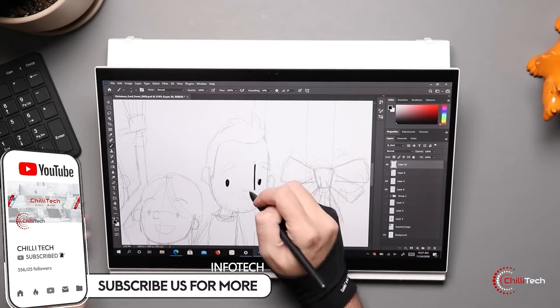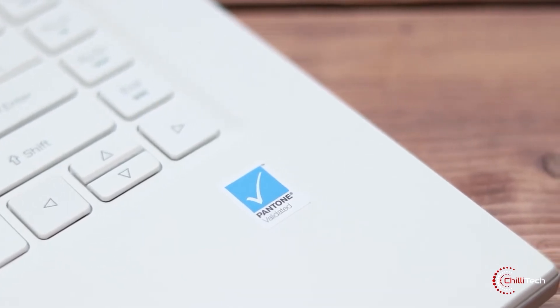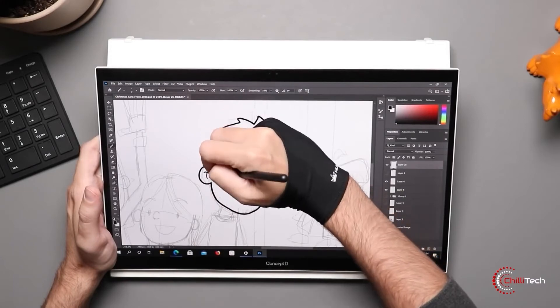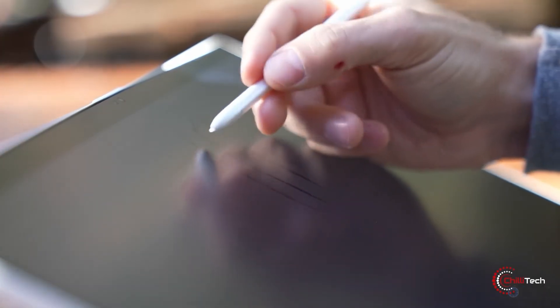You can also fold the screen flat against the rest of the laptop for some serious sketching work. Built for artists and creators, the ConceptD7 Ezel supports the full Adobe RGB color gamut and features Nvidia graphics to keep your apps running smoothly when your work gets more complex.